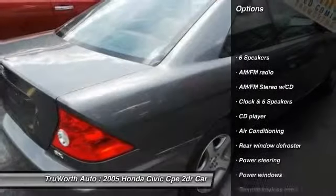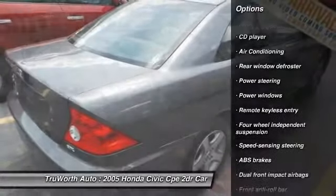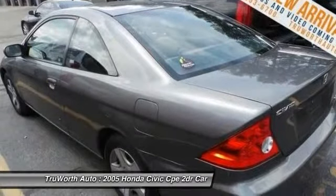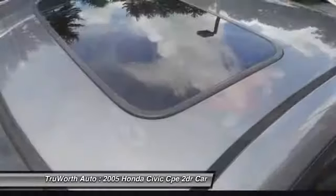Traction control, dual airbags, air conditioning, front power steering, cruise control, side airbag, power windows, rear window defroster, CD player, power locks.